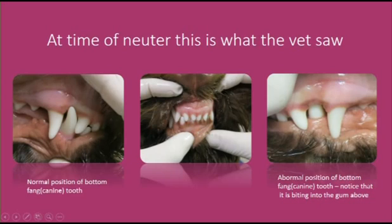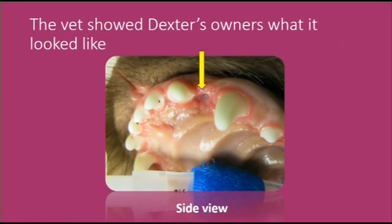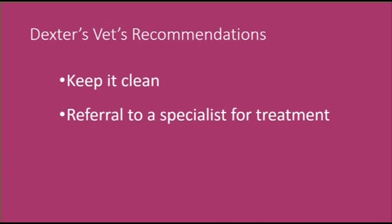The right side was fine — the lower canine tooth fit in the gap between the upper right canine tooth and the third incisor in front. However, the left lower canine tooth was biting into the gum opposite it. There was a visible hole in the gum, and when the vet showed his family, they were quite upset and worried about his pain.